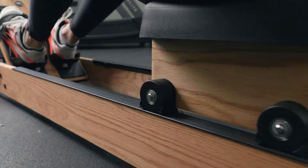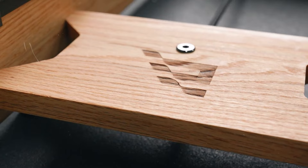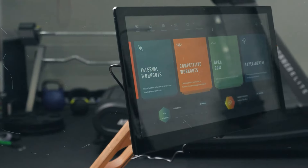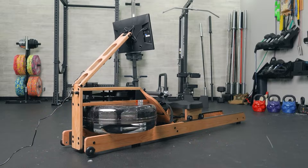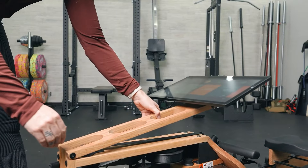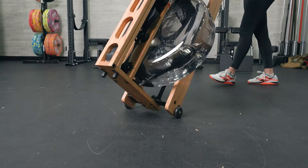However, this rower focuses on game-based workouts and lacks live instructor-led classes. So if you prefer structured guidance from trainers, this might be a downside. If you want to know more about the latest prices of the rowing machines discussed in this video, be sure to click the links below.